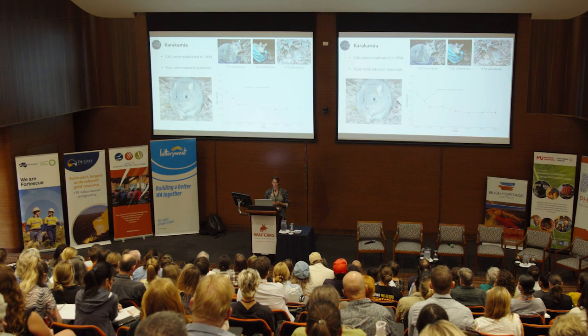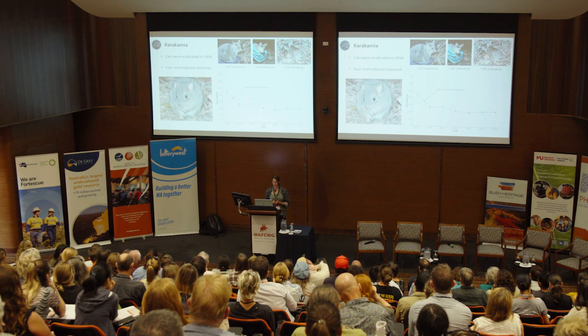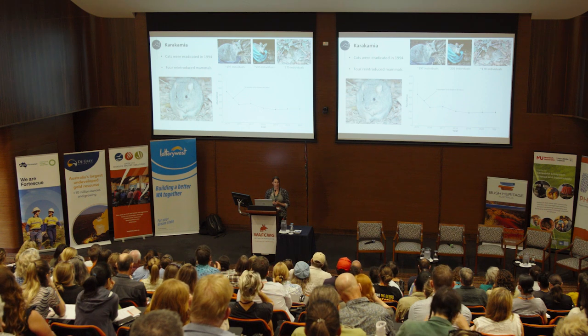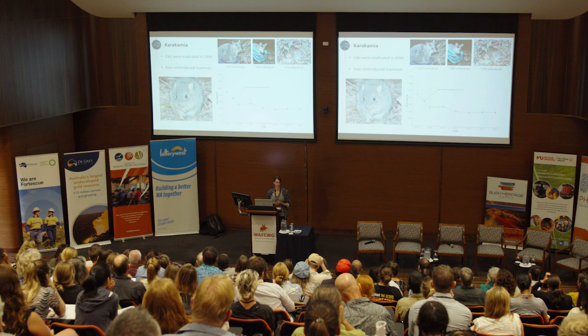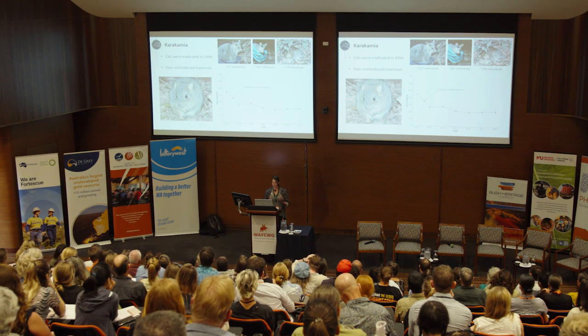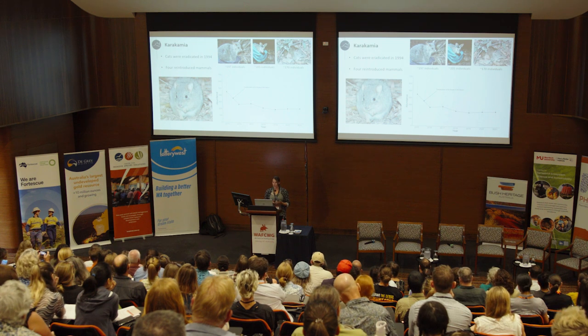At Crackermire, which was the first sanctuary that AWC bought, it's a small, roughly 300-hectare property, fully fenced in the Perth Hills. Cats were eradicated there in 1994, and there have been no feral cat incursions since then. The fence is checked at least three times a week and any damage detected is fixed immediately. There's also an array of cameras around the fence to detect feral predators patrolling the outside. Several reintroduced mammal species have established significant populations numbering several hundreds of individuals, including common brush-tailed possums, tammar wallabies, southern brown bandicoots, and woylies.